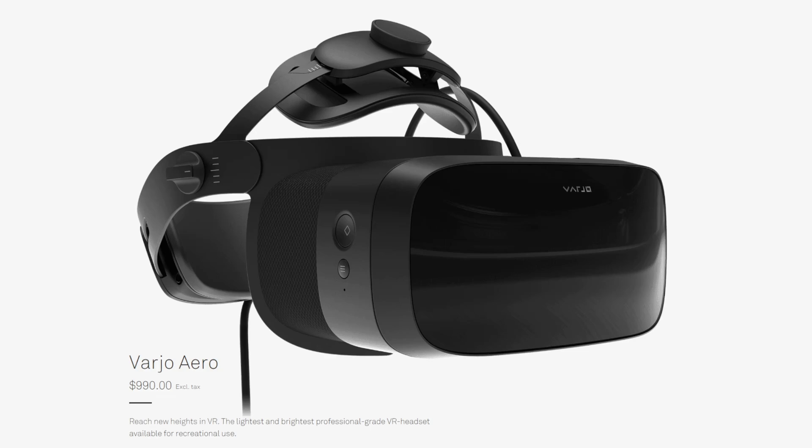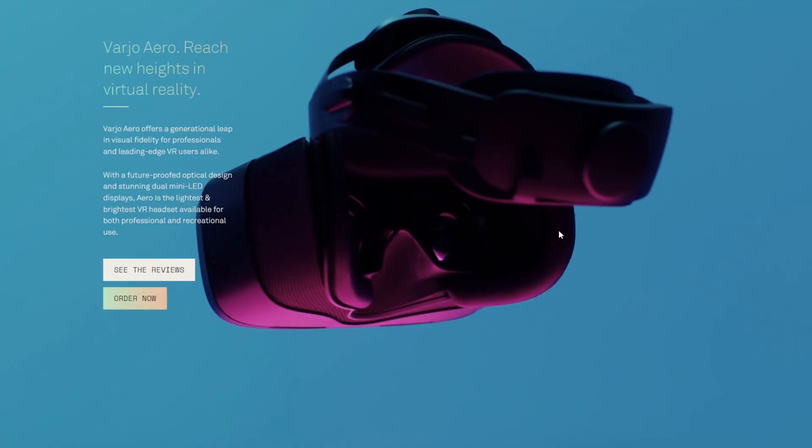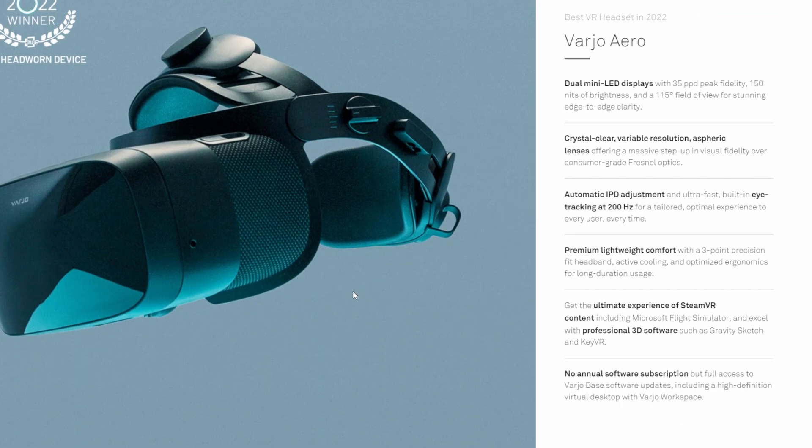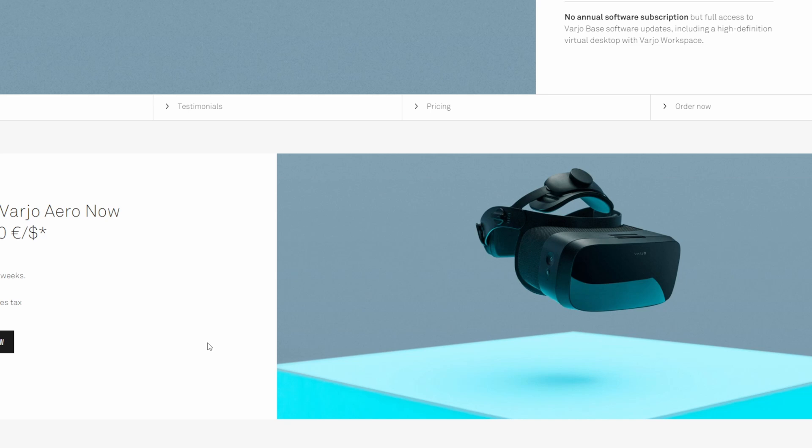Last on the list today is the Varjo Aero, which has come down in price by 50% — they are going to shake the world with this one. The Varjo Aero has been one of the highest-definition and most highly-performing virtual reality headsets on the market for quite some time, but it had an exorbitant price point — over $2,000. In their latest release, they have dropped the price of the Aero permanently by 50%, bringing it down to $1,000. Obviously tax and shipping may apply, but this is absolutely incredible — a major change.